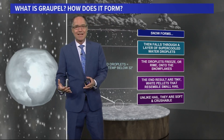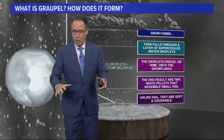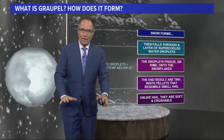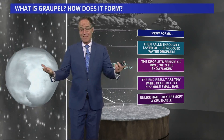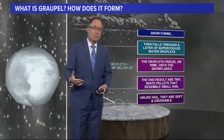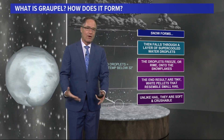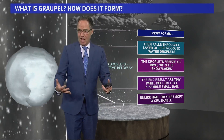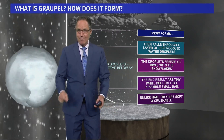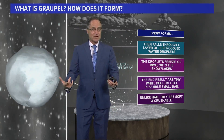They're softer and crushable, as Brian also mentioned. You do get them in the mountains more often because up in the mountains you have a lower freezing level and colder air all the way down to the surface. I see it all the time when I'm skiing on Mount Hood, but we get it in town sometimes too. The harder part about getting it in the valleys is our temperatures are above freezing, so it will oftentimes melt as it reaches the ground — but not this week, because the freezing level is so very low. So that's graupel.